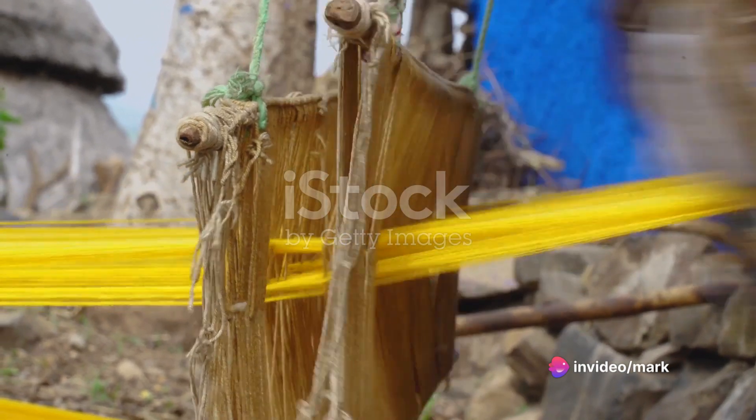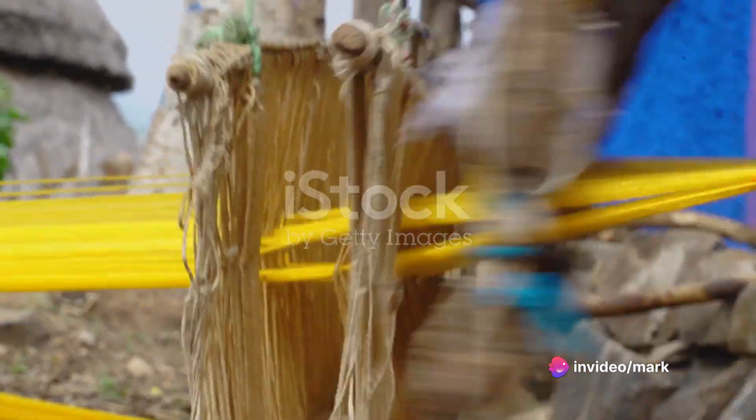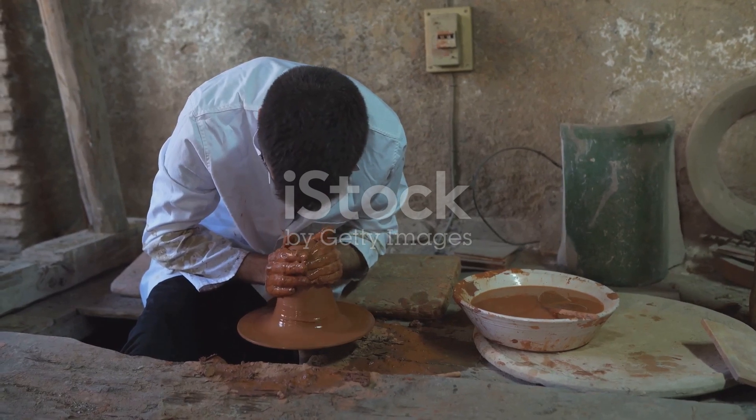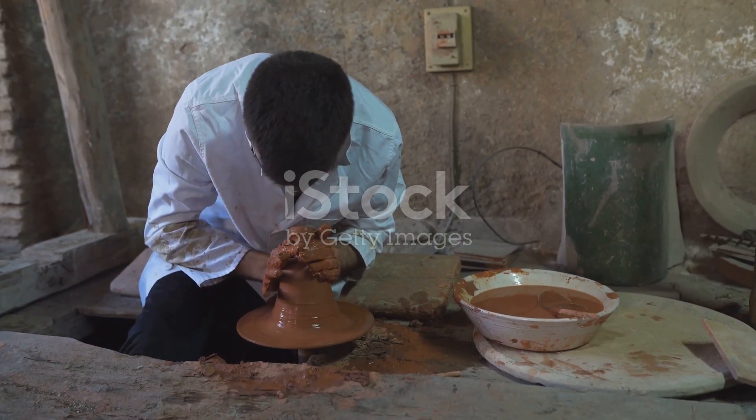At Nanyuki Spinners and Weavers, art intertwines with tradition, creating pieces that tell a story. It's a testament to the spirit of Nanyuki — vibrant, creative, and steeped in tradition.